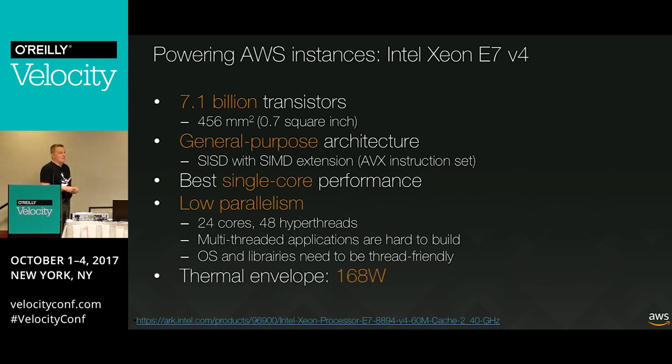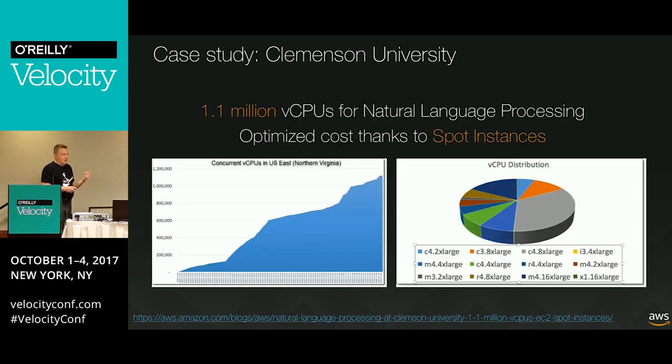There's also the power consumption issue - these chips tend to burn 160-plus watts, which is a lot. One of our customers, Clemson University, ran a very large NLP job using over 1 million virtual CPUs using Spot instances. So you can still run very large HPC and AI applications using a huge number of CPU cores. But it's not always the absolute best solution.